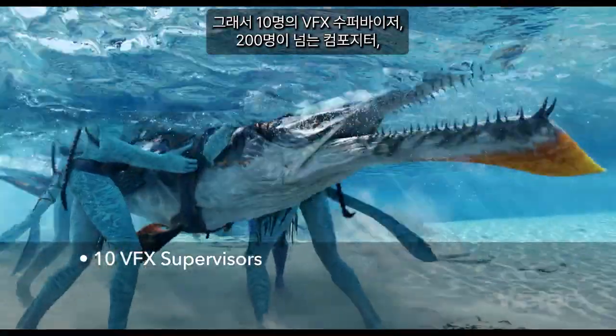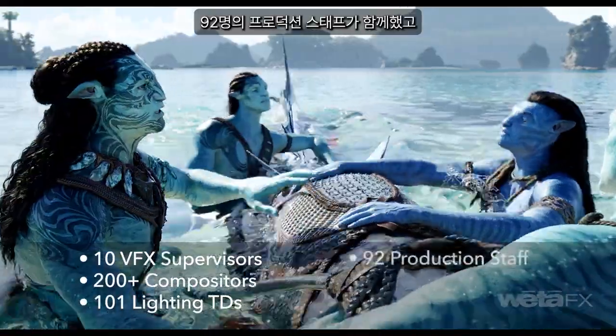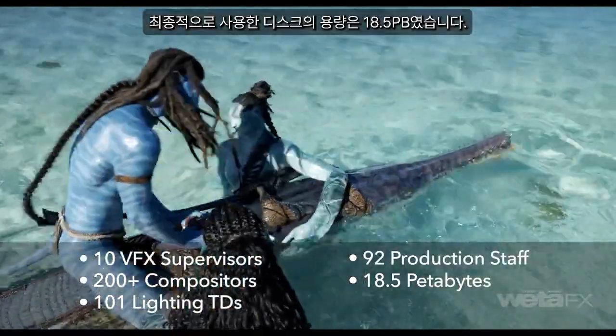So 10 VFX supes, just over 200 compositors, 101 lighting TDs, and 92 production staff — and the final disk footprint was around 18 and a half petabytes.